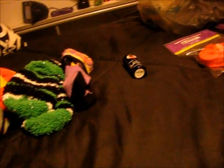Hi, so this is going to be another quick show and tell. I want to show you all the Halloween socks I got this year. I got these at Target. They're really cute.